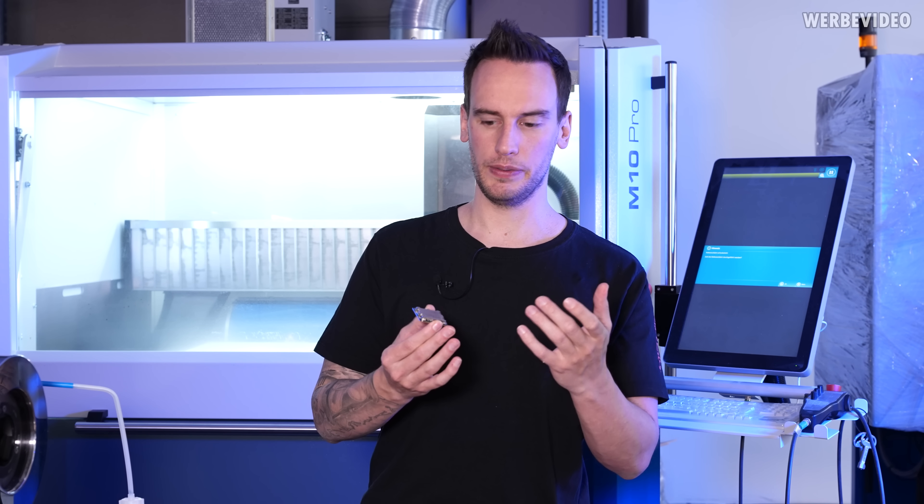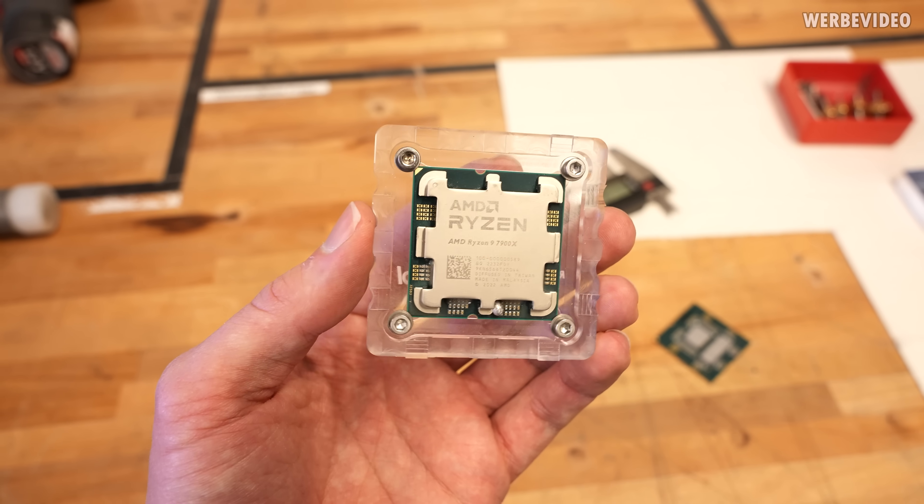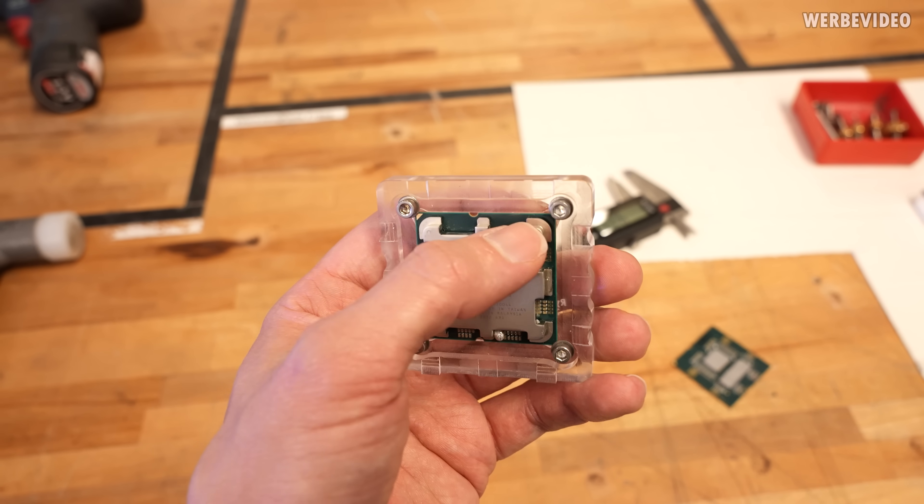The question is how to investigate this — if we just take the delid tool and move the IHS back and forth, we could damage something underneath or make it look different. So I'm thinking about using the CNC mill to mill away one part of the IHS, and then with the macro lens we can look in between. He was using an X670-E Aorus Master, which I also have, so we'll try to replicate this with the same board and BIOS version.